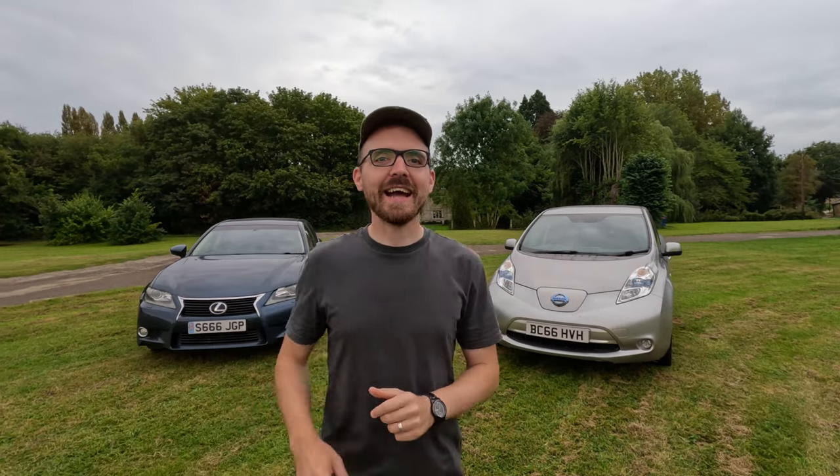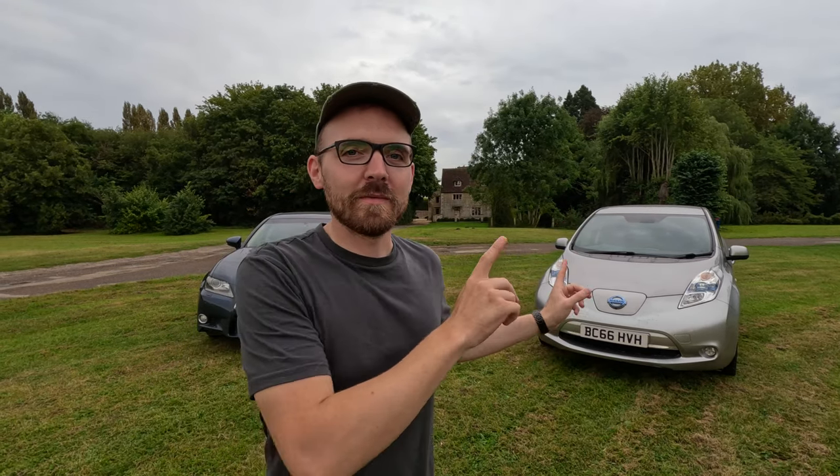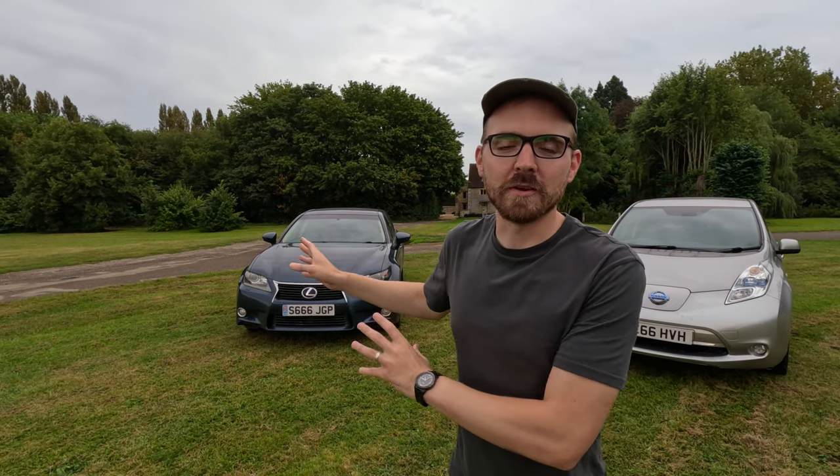Hello, welcome back to the channel. Today we're in the village of Stadhampton where we'll be comparing electric cars — apparently they are the future, or so some say. We're comparing the Nissan Leaf over there, which is fully electric, and the Lexus over there, which is a petrol hybrid. Let's go around and have a look at them.